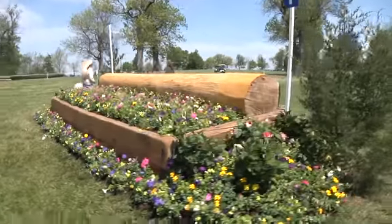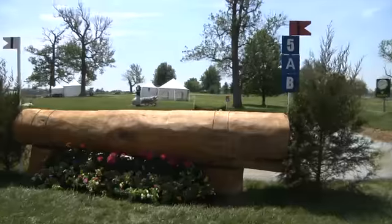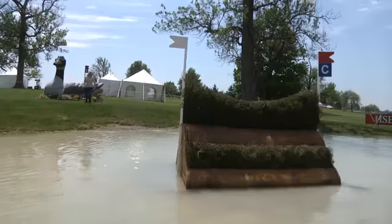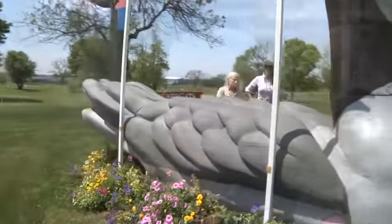Derek, talk to us about this first main complex here on the course and what it's going to take to get it done. Well, they've had four fences now to get going, so this is the first place where we're really starting to ask them something, but it's not too tough. The big thing here is they want to have a good strong ride in over the log, and then it's basically four strides to the second fence, and then a slight bend to get out. There is an alternative here by jumping over the frog and then coming back jumping a brush and then jumping the brush in the water to the goose.